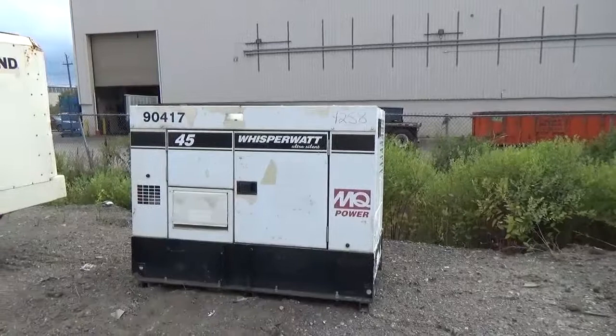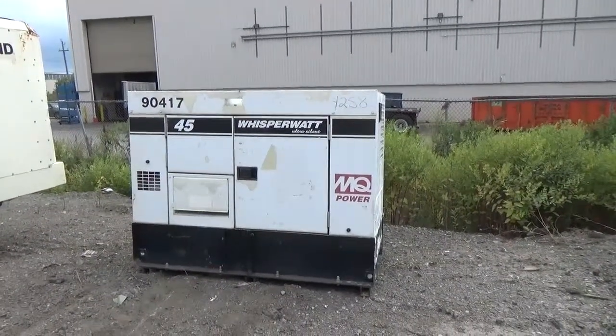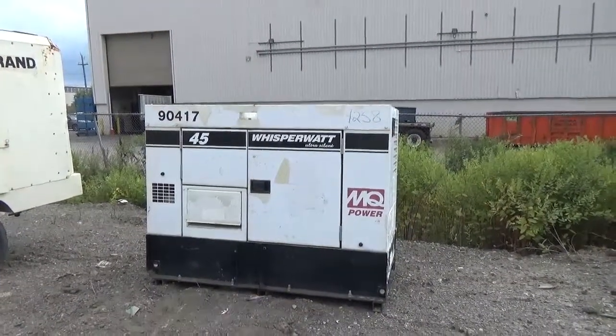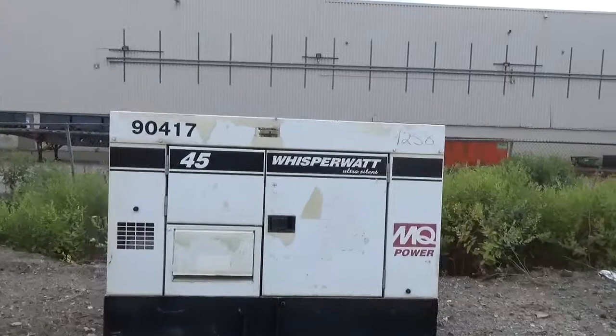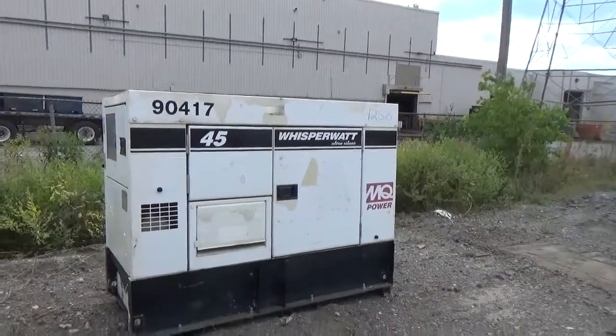Again, 45kw. Right now I am standing outside of it and it is running. You can barely hear it, though it does sound like it is running a little rough. It does make good power and it may just need an injector — it does not seem like a major issue. We are selling it as-is the way it sits right now. It does only have 4600 hours on it, and it has a belly tank.